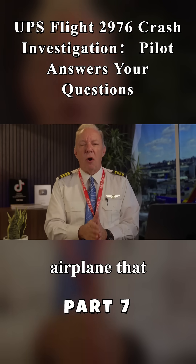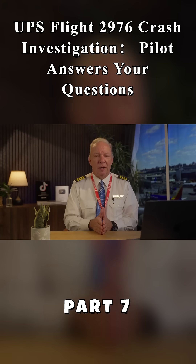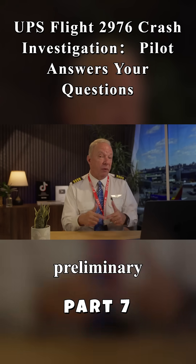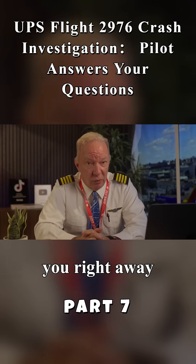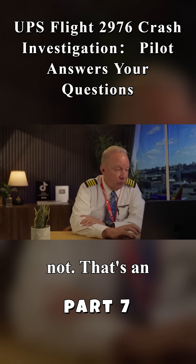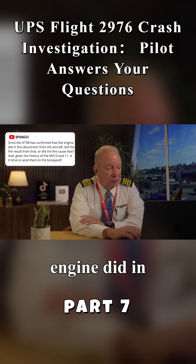All airliners have lots of maintenance issues — just because the armrest at 34F is loose doesn't mean the engine is going to fall off. A deeper dive into the maintenance history on this airplane might reveal something. The preliminary report from the NTSB — I'm really eager to see that, and I'll come to you right away when we get that. Hopefully that'll give us some insight as to whether it was maintenance-related or not.